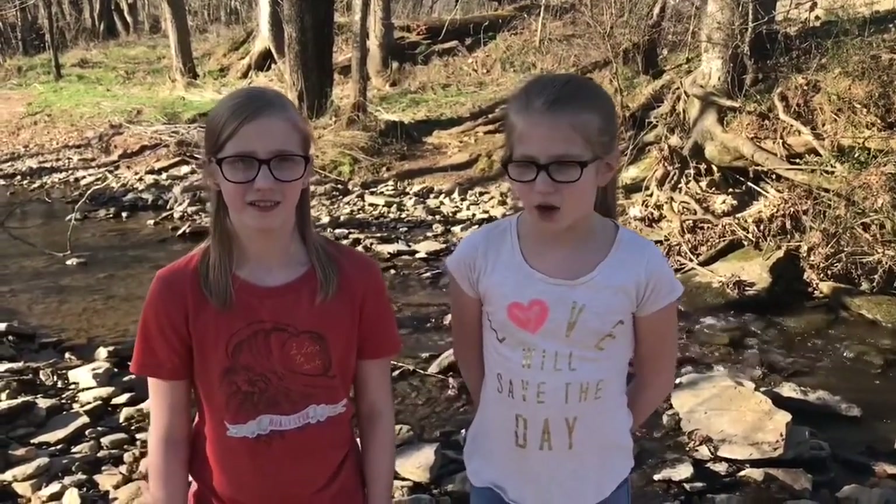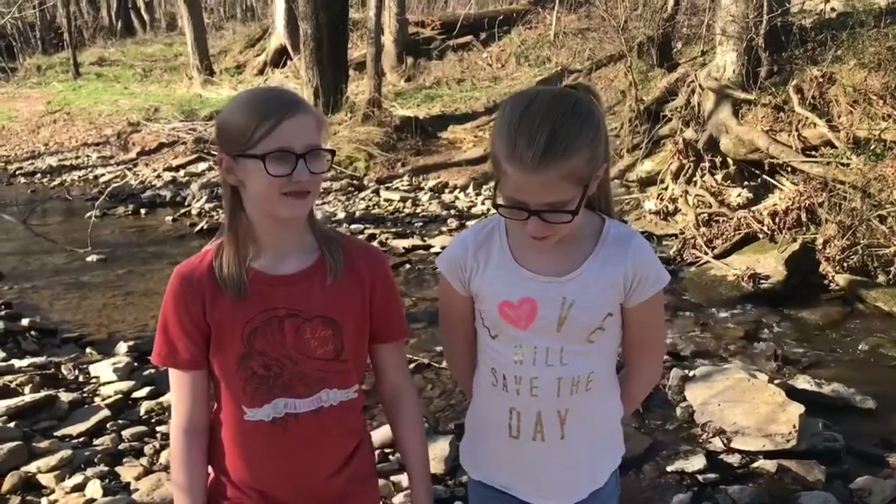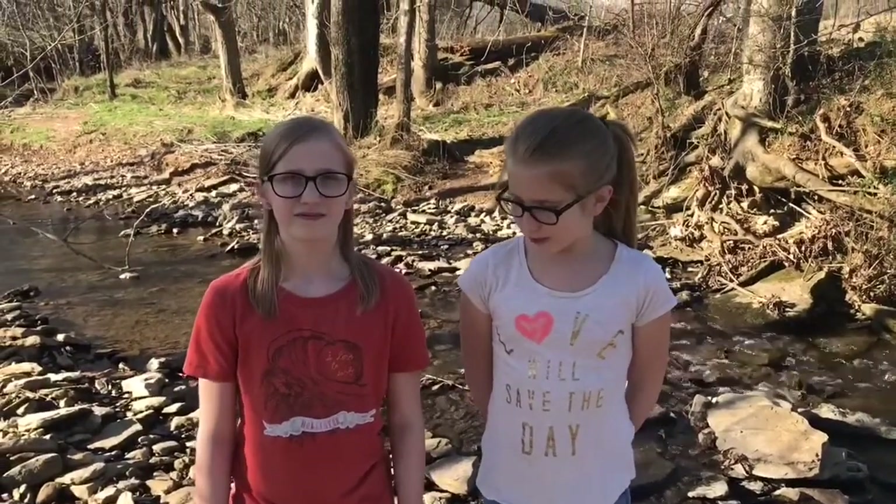Hi, I'm Liv, and I'm Sam. Today we're going to be catching crawdads, or as other people call them, crawfish, little lobsters, or creek lobsters. We're down behind our house at the creek and we have some supplies that are going to help us catch some crawdads.